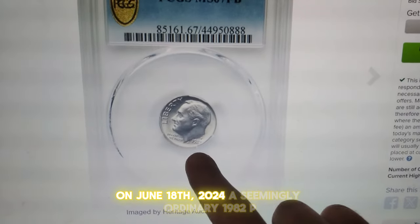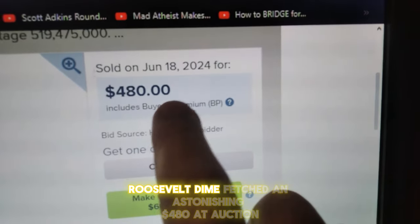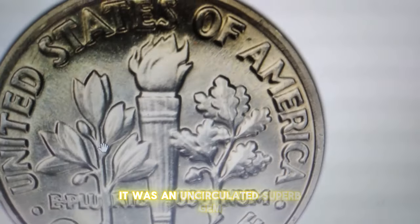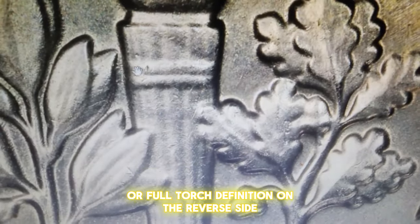On June 18th, 2024, a seemingly ordinary 1982P Roosevelt dime fetched an astonishing $480 at auction. What made this dime so special? It was an uncirculated superb gem boasting full bands, or full torch definition, on the reverse side.